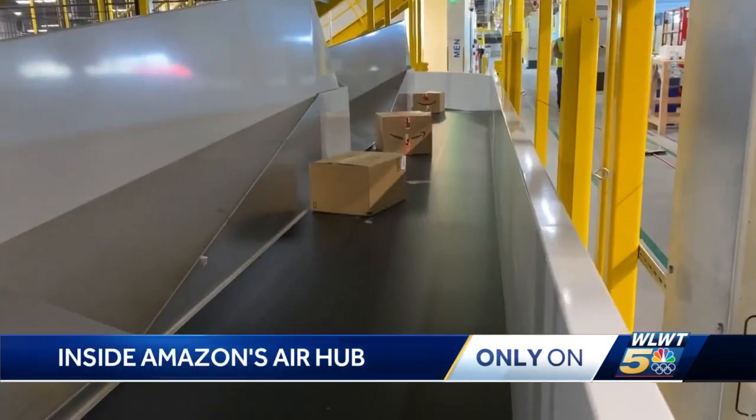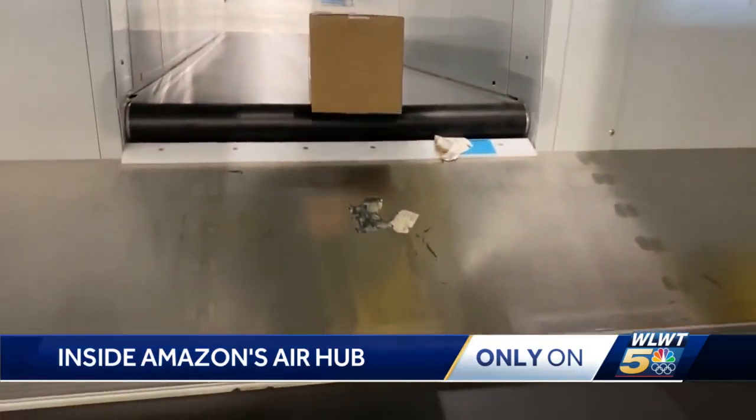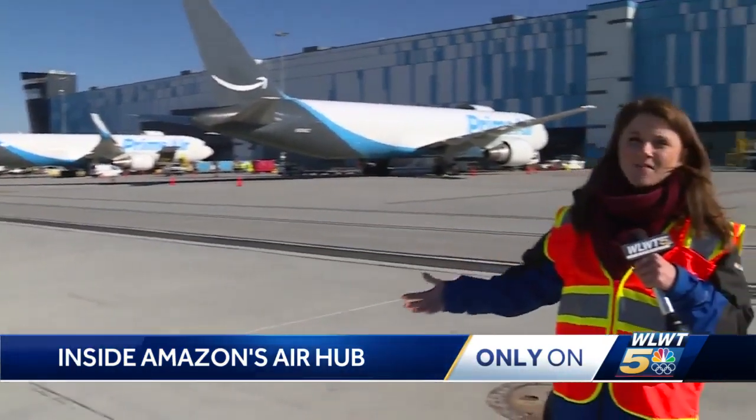Melendez's forecasted answer: no. We already have the things that customers are going to want this holiday season, and we're going to be ready to ship them out for Christmas. Now the Air Hub continues to grow, not only with flights offered, but also with buildings.